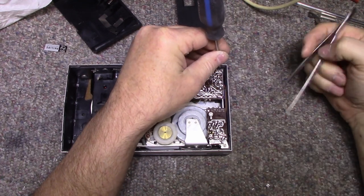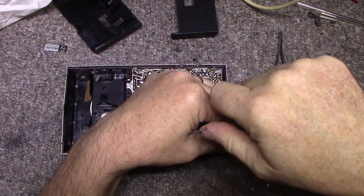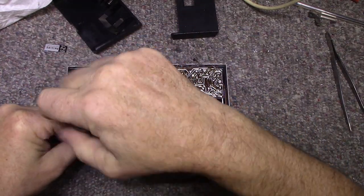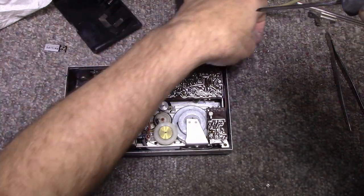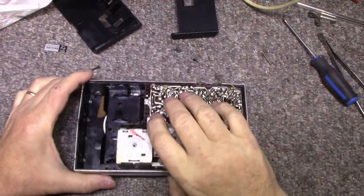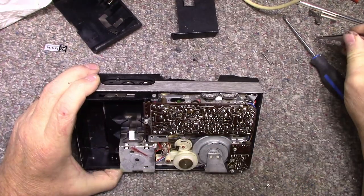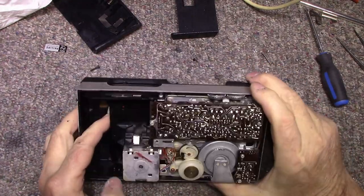I've always admired European vintage electronics from this era — they put a lot of effort into design, engineering, and building a quality product. Then the Japanese came along and undercut everybody by making the same product at a cheaper price — they knew how to build things down to a price, that's for sure.